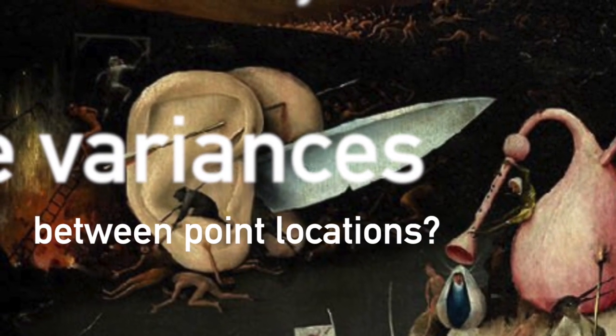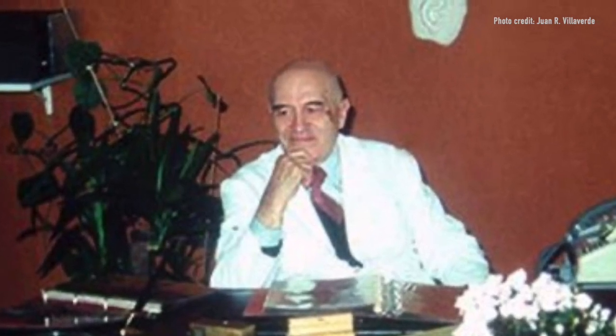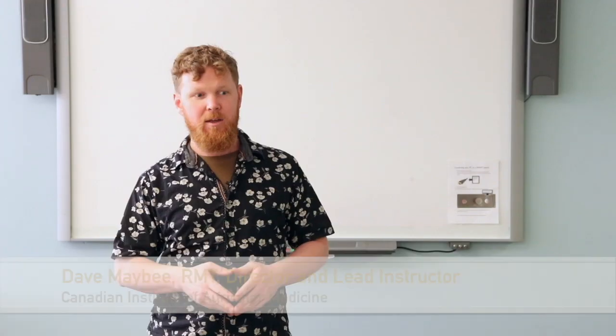A lot of you know the story about Nogier finding the first point. Paul Nogier was a little distressed because he realized that the Chinese had developed this map and there were some points that didn't really match what he was finding.